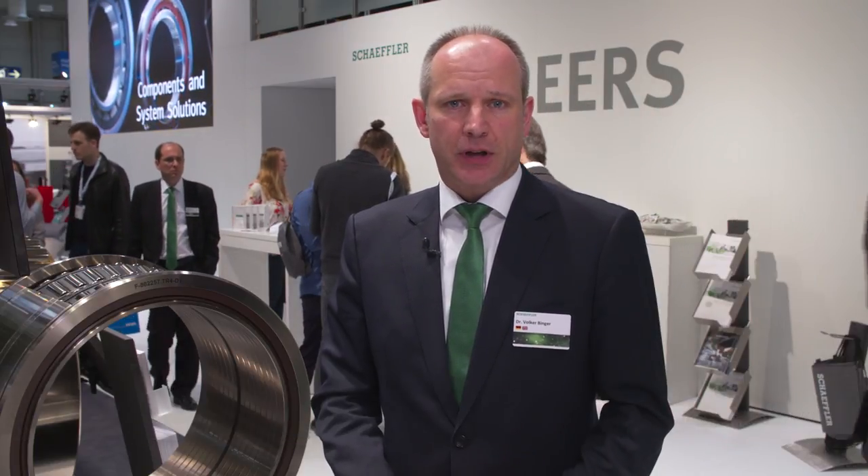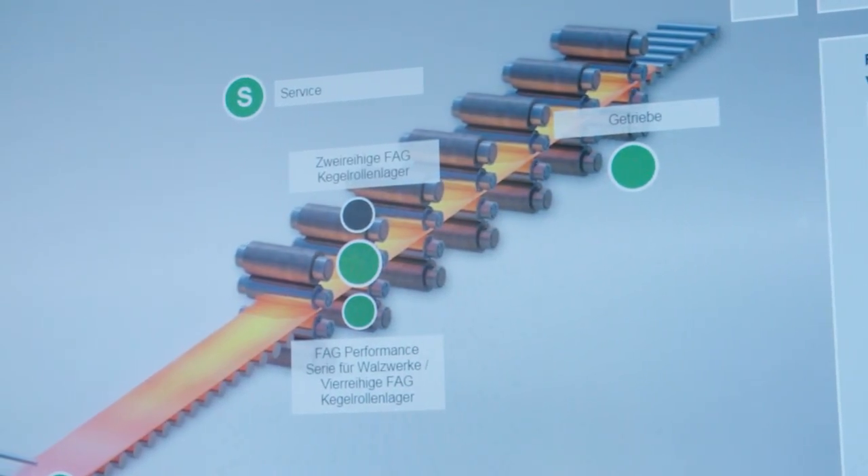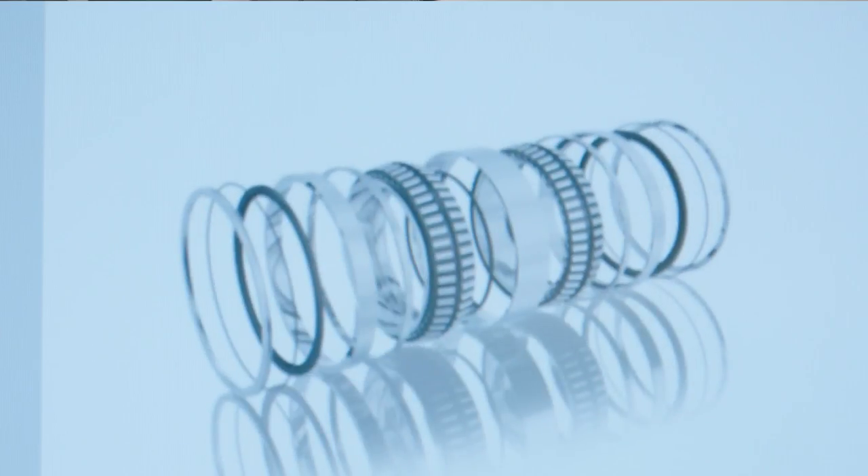Especially in the steel industry, we are facing very harsh working and operation conditions. It causes heat, dust, dirt, and of course high forces. We have introduced a new material in our bearings called Mancadur, in combination with the heat treatment carbonitriding.